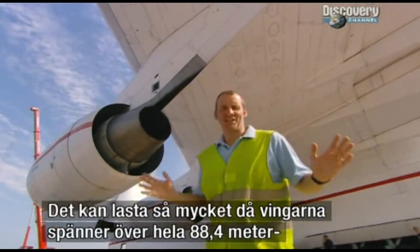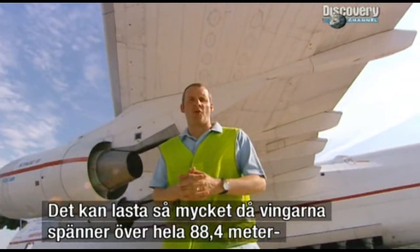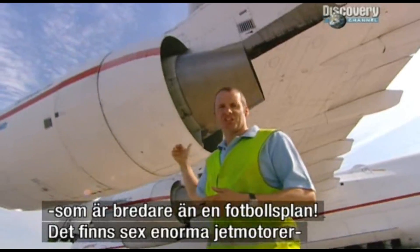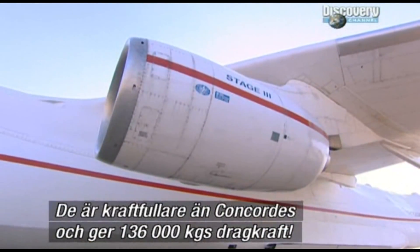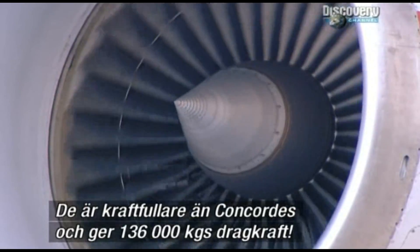The plane can carry so much because of these whopping wings. They span a massive 88.4 metres — that's wider than a football pitch. And to get the whole lot through the air, there are six gigantic jet engines, each the size of a transit van. They're more powerful than the engines on Concorde.